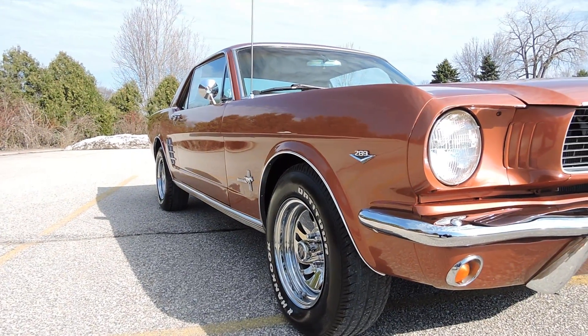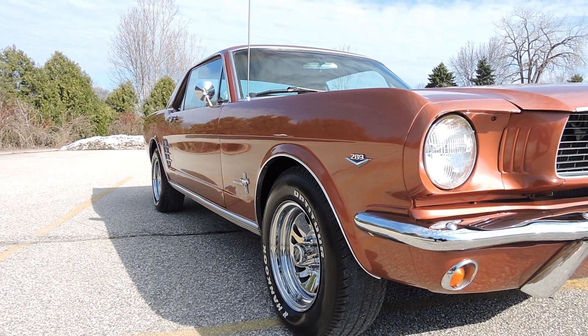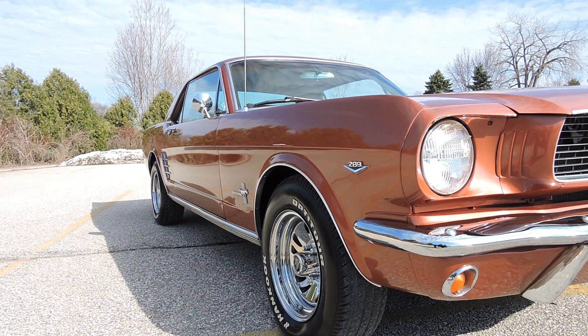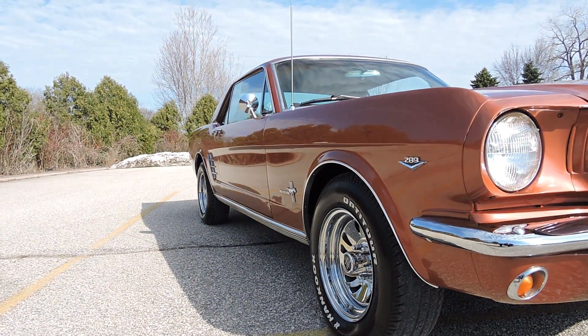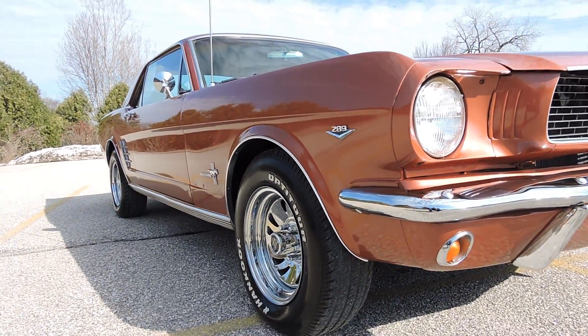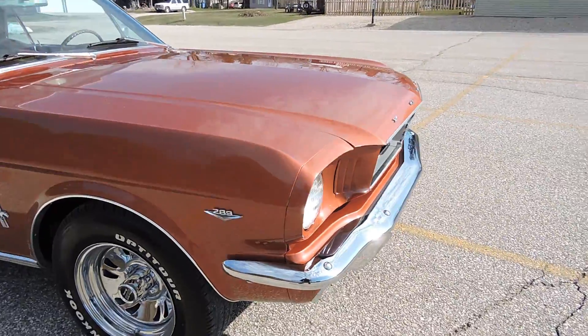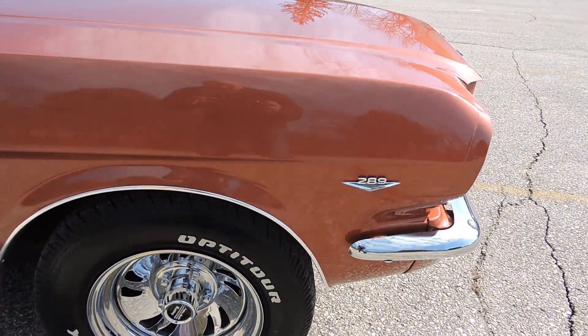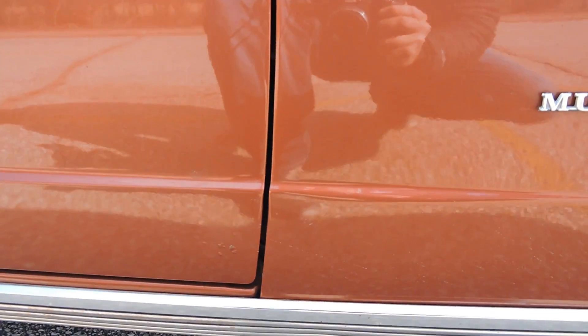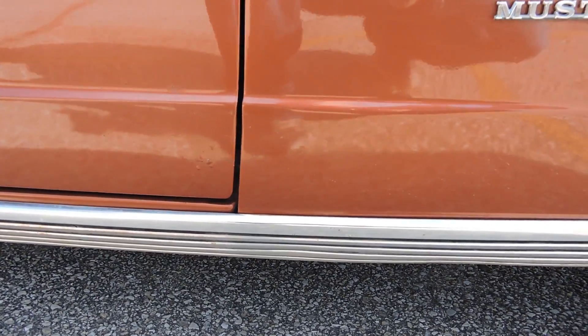Another nice thing about this car is just the way the body looks. You look up and down the sides — the body line lines up excellent with the fender, door, quarter, and the top body line. The bottom body line looks like it lines up nice as well. The paint has a beautiful shine. We do have a little bit of a burn-through from the buffing right here on the body line, but it's not a show car — it's a gorgeous driver.